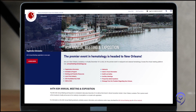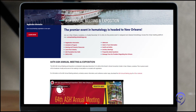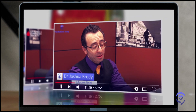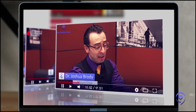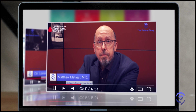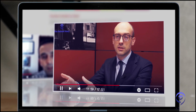Dr. Kumar has just returned from the annual American Society for Hematology Conference, also known as ASH, where around 30,000 oncologists, researchers, physicians, pharma reps, and more from around the world attend to hear the latest myeloma research from clinical trial investigators like Dr. Kumar.